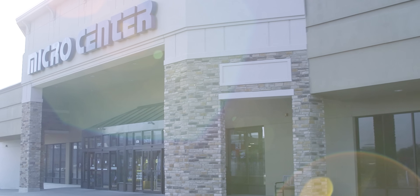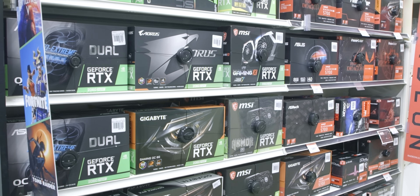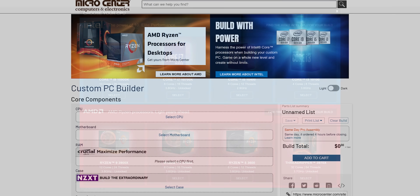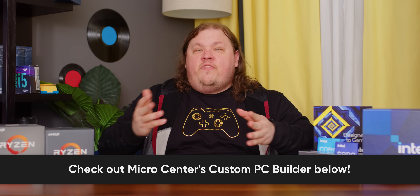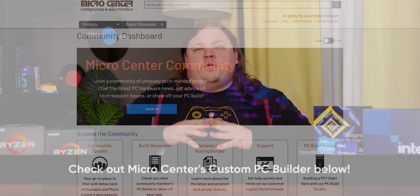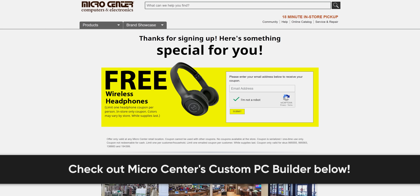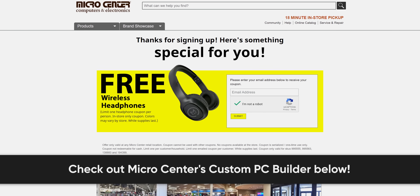Get the best prices and best selection on computer hardware and everything else technology at any of Micro Center's 25 locations across the United States. Check out the Micro Center Custom PC Builder to spec out the best PC for your budget — you can ensure all your parts are compatible, find stock available at your nearest Micro Center location, add it to your cart, and arrange for same-day in-store pickup. For a fee, check the box marked 'same-day Pro Assembly' to have Micro Center expert technicians assemble your PC for you. Join the new online Micro Center community to discuss tech with other enthusiasts. See the link in the description below for a free pair of wireless Bluetooth headphones — valid in-store only, no purchase necessary. Thanks for watching, guys.